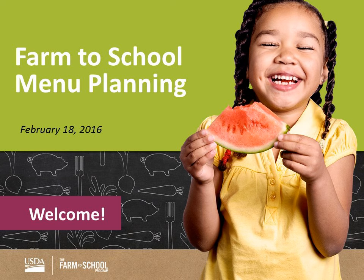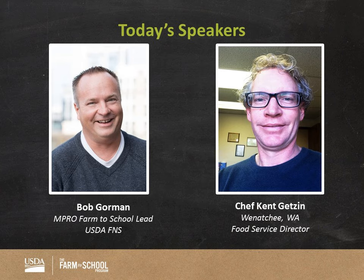I'm really excited about today's webinar. Today's webinar is Farm to School Menu Planning. I am Bob Gorman, the Farm to School Regional Lead out here in the Mountain Plains region, and I'm joined today by Chef Kent Getson. He's the Wenatchee Food Service Director.